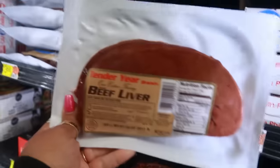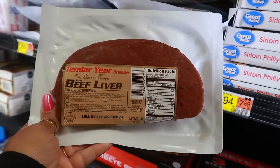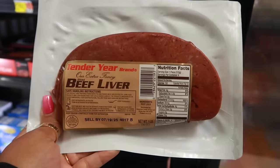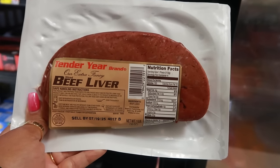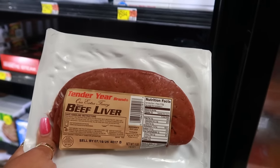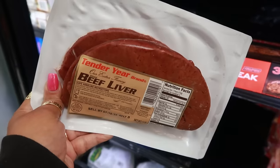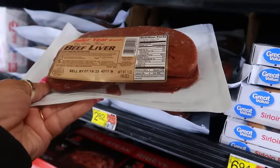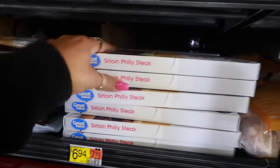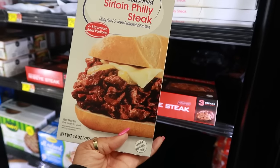They got some beef liver — that is something I will never do. My mama used to make liver with the gravy, the rice, the onions — it smelled so good and looked like steak. But the day I put a piece of liver in my mouth was the worst thing I ever put in my mouth, and I have never done it again. It's a texture thing for me. Liver — $2.82. Sirloin Philly steak thinly sliced and seasoned beef — $6.94.